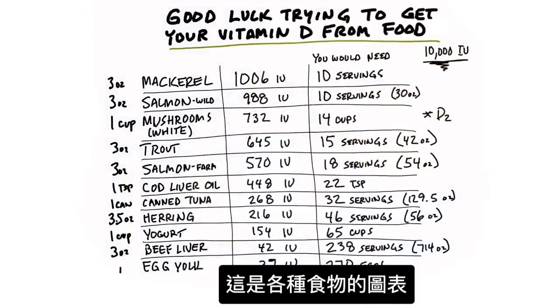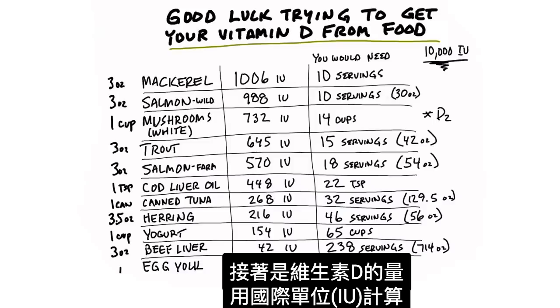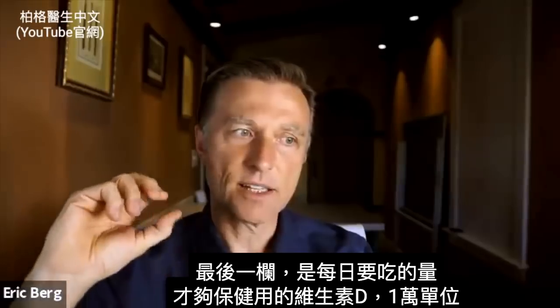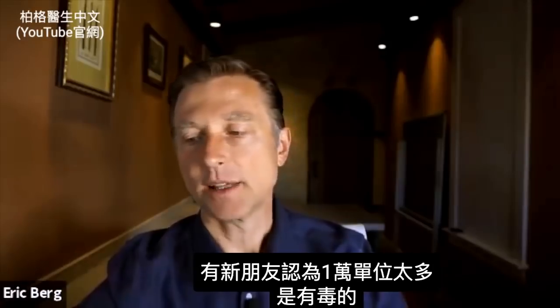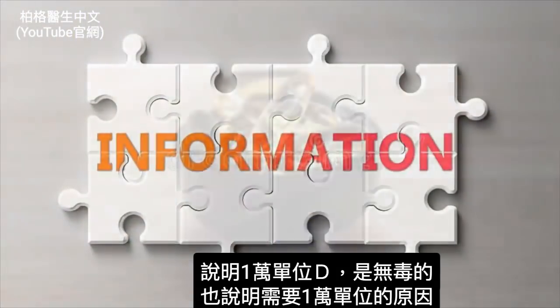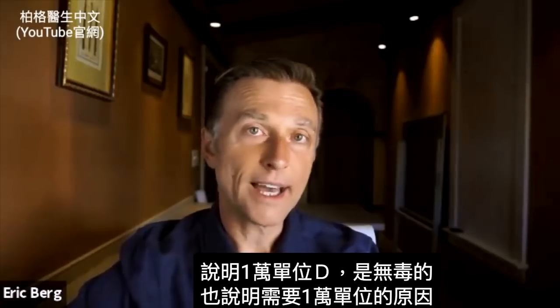What you're looking at is a chart of various foods, starting from high vitamin D to low vitamin D — but they all have a good amount of vitamin D. I show the quantity in international units, and in the last column, how much of that specific food you would have to consume on a daily basis to achieve what I think is a good maintenance level: 10,000 IUs of vitamin D. Some of you are new and going, 'That's a toxic amount.' I've put a few videos down below — 10,000 IUs is not toxic, and there are very specific reasons why you need that much.